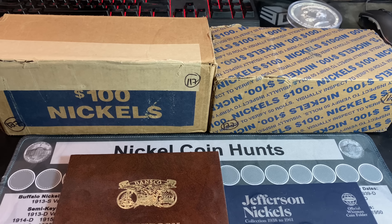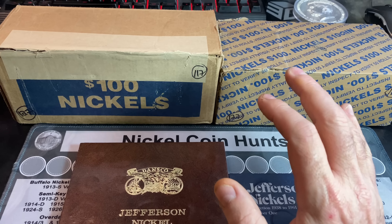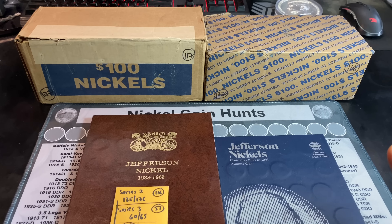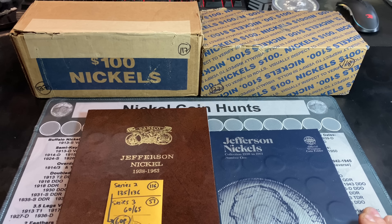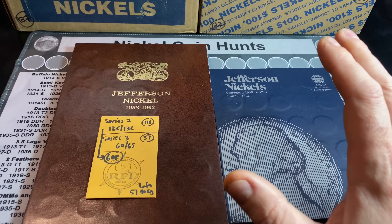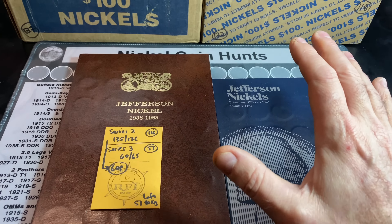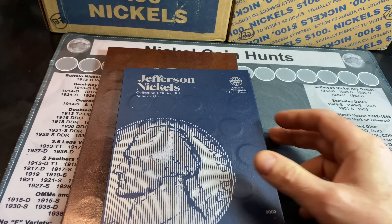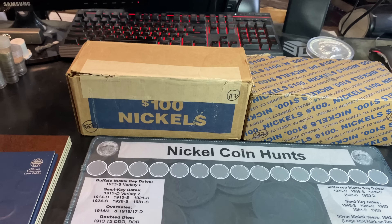I've struggled this year with nickels when it comes to silver nickels. Even though I have found some, we're not finding as many as we did last year. We've been struggling with silver and everything but half dollars so far for 2023. I'll give you a look at the books when I'm done with the hunt to see if we have any upgrades or additions. For now, we're going to set the books aside and get right to the hunt.